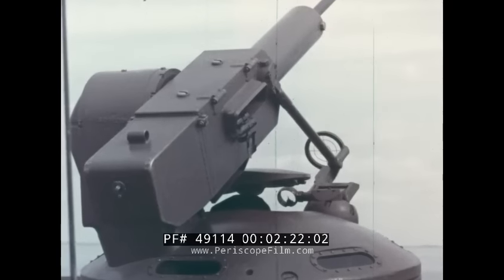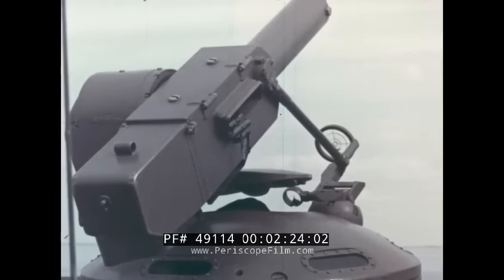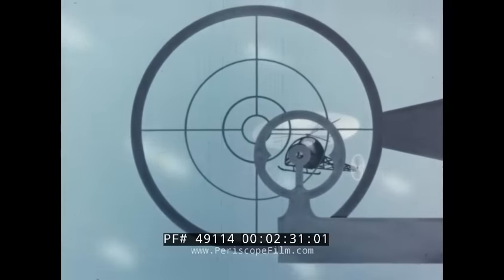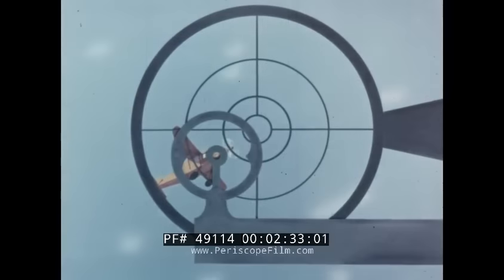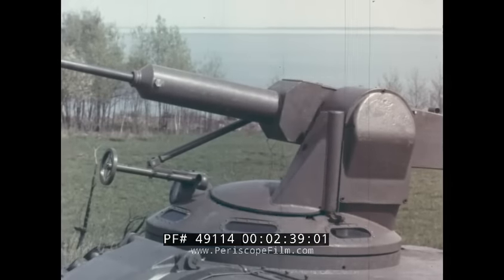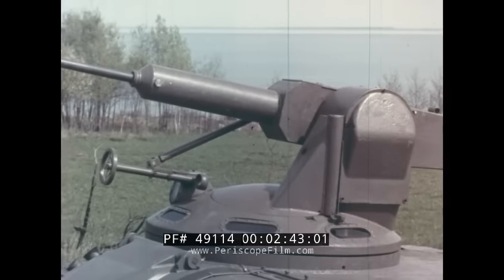As an anti-aircraft gun, this weapon is mainly intended for use against slow moving targets, for example helicopters, reconnaissance aircraft, observation and spotting aircraft, gliders and so on. The exit cover is normally kept closed. One of the most important properties of this design is that it is gas-proof.